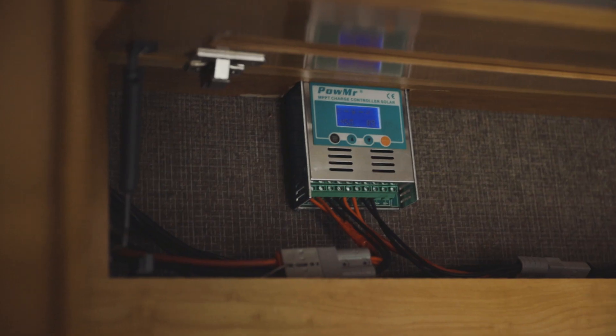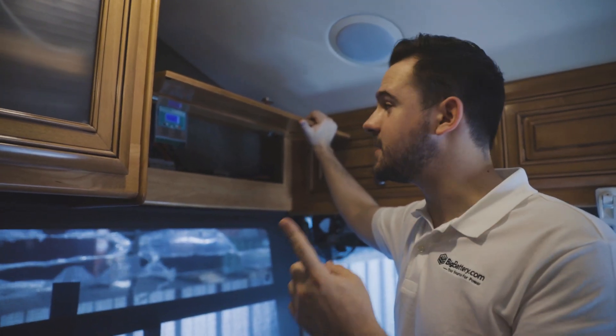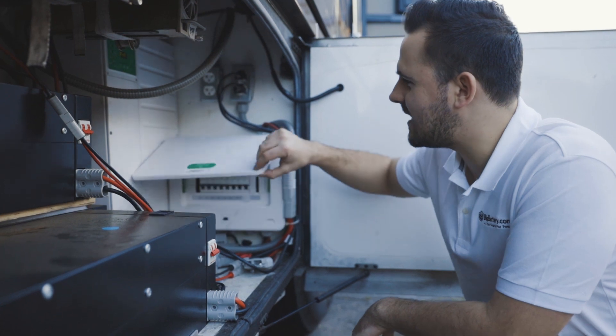So lastly, inside the RV here, we have our primary solar charge controller, and this regulates the voltage from the solar panels up top, and it's connected to the combiner box or bus bar down below.